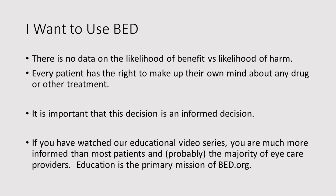But if you say: I've watched many of your videos, and I still want to use biologic eye drops — okay. You have to understand that there is no data on the likelihood of benefit versus the likelihood of harm. But every patient has the right to make up their own mind about any drug or other treatment. It's just important that this decision is an informed decision. So if you have watched our educational video series, you are much more informed than most patients, and probably the majority of eye care providers. Education is the primary mission of biologiceyedrops.org. If you have watched our videos, watched Rebecca's videos, and you feel educated and you feel as though you are making an informed decision, and your decision is to use this product — then that is your decision. We simply ask that if you suffer a complication, you report it to the Food and Drug Administration.